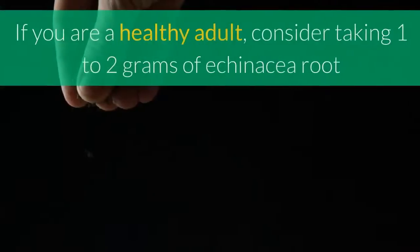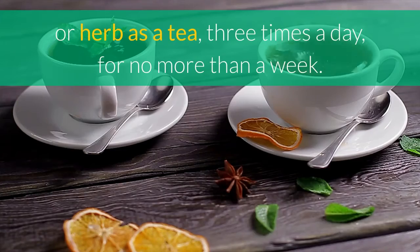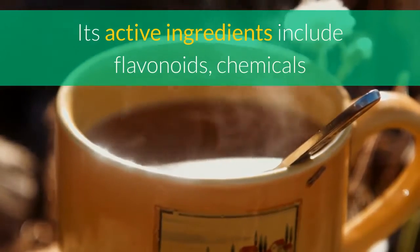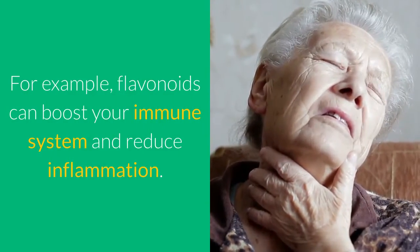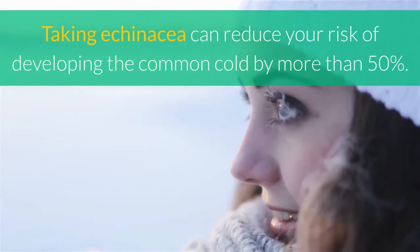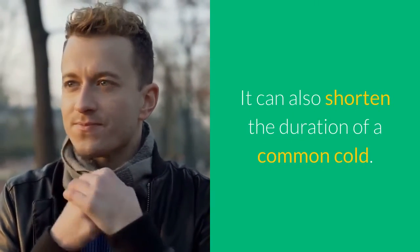5. Echinacea. If you are a healthy adult, consider taking 1-2 grams of echinacea root or herb as a tea, three times a day, for no more than a week. Its active ingredients include flavonoids — chemicals that have many therapeutic effects on the body. For example, flavonoids can boost your immune system and reduce inflammation. Taking echinacea can reduce your risk of developing the common cold by more than 50%, and it can also shorten the duration of a common cold.